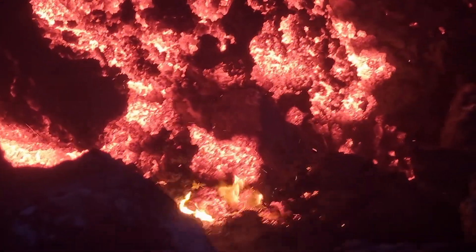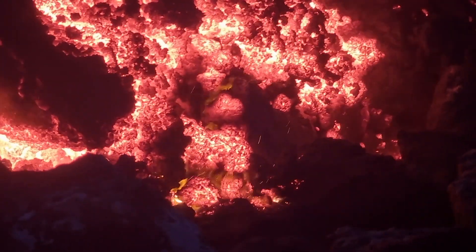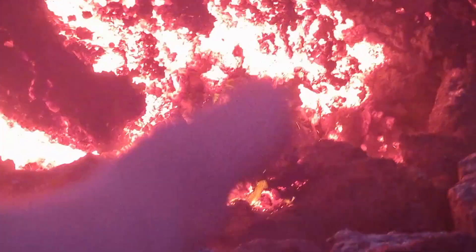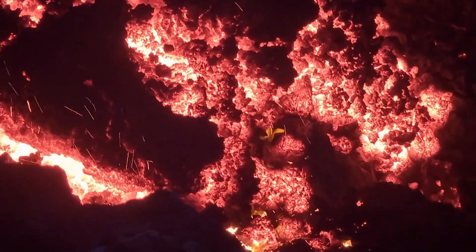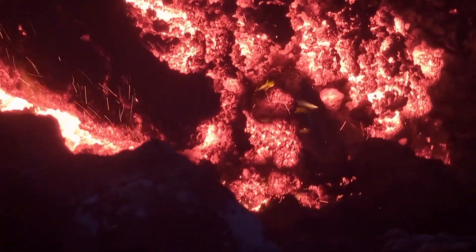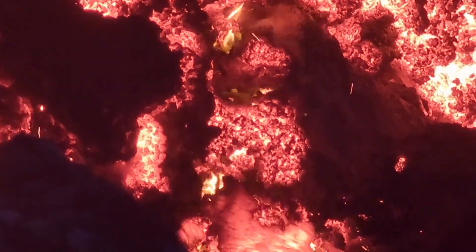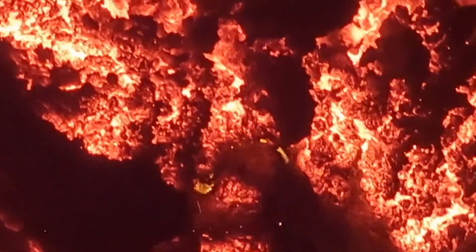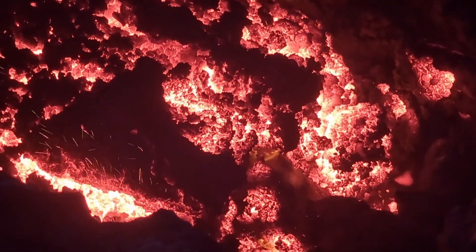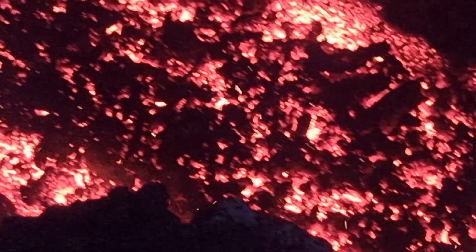The experts from the Icelandic Institute of Natural History conducted measurements and aerial surveys at the eruption site on November 28th. The results indicate that the lava field now covers 9.1 square kilometers, with a volume of approximately 47 million cubic meters and an average thickness exceeding 5 meters.